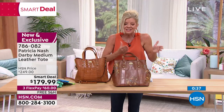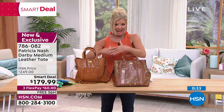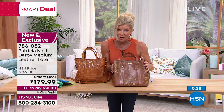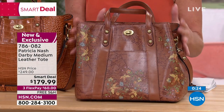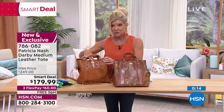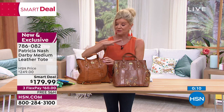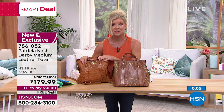We're now getting down to final call in the last minute for both — the floral with the signature map of Italy in the back, and the cognac croco. FlexPay is $60. We ship it to you with free shipping — that's not something we always do. Very rarely do we offer it on all Patricia Nash. That's something you get to enjoy here today.